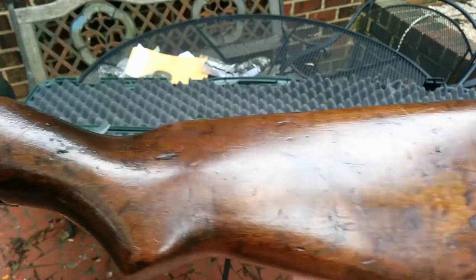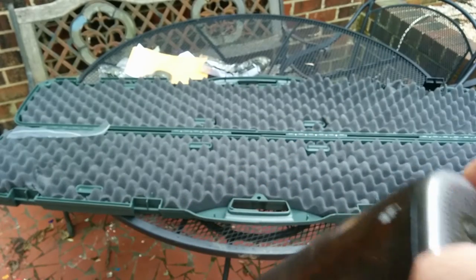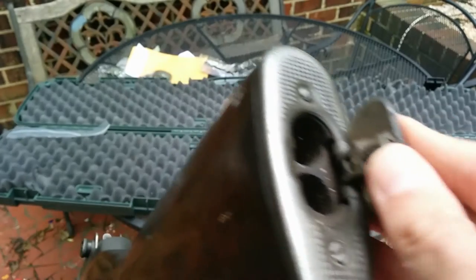You'd think for a collectible piece like this I'd be more worried about it being in the rain, but honestly it looks like it's been through a lot. I don't think a couple of sprinkles are gonna hurt it.